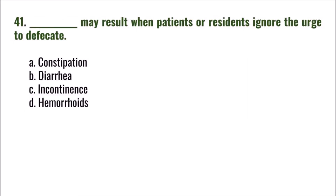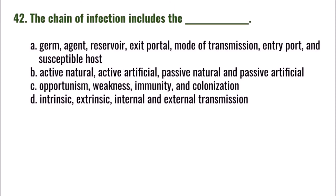Question 41: Blank may result when patients or residents ignore the urge to defecate. A) constipation, B) diarrhea, C) incontinence, D) hemorrhoids. The correct answer is A: constipation.